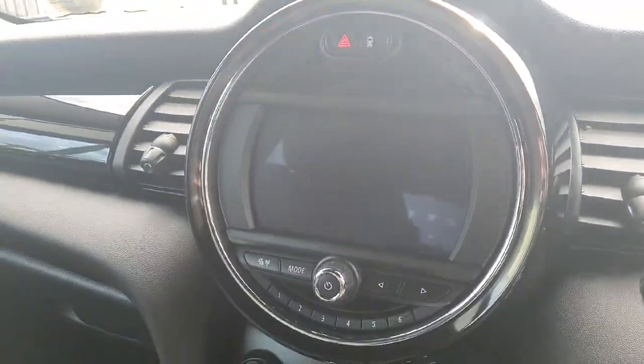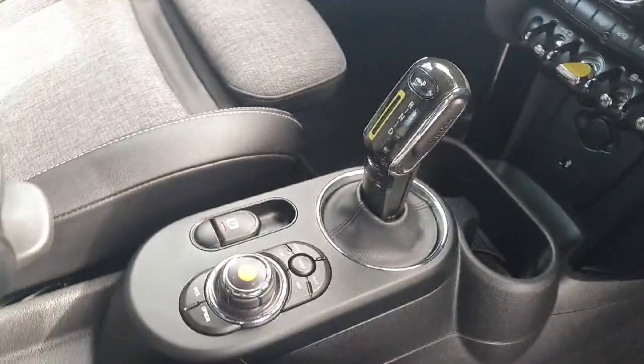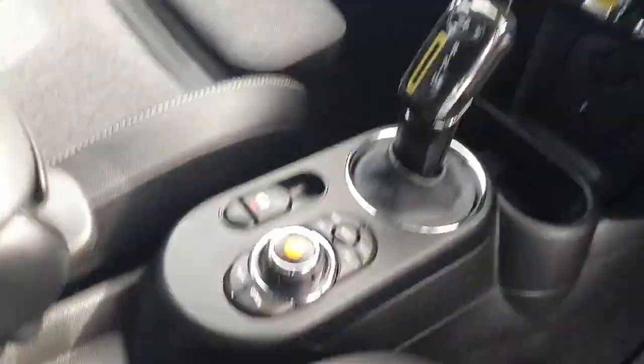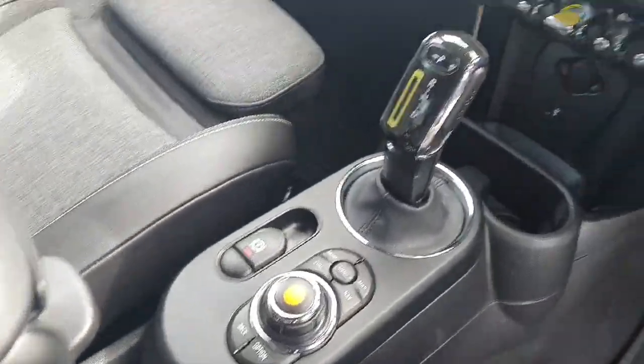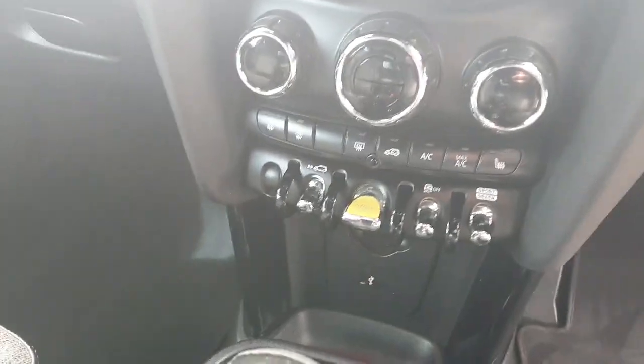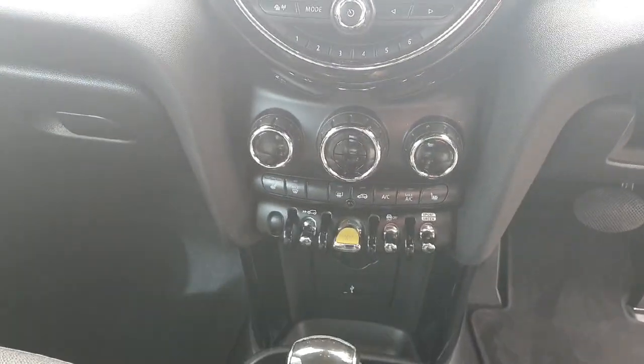In the center here we have our infotainment system with Bluetooth connectivity. Down here, since it is an automatic, we have our gear selector and also our infotainment system controls. It also comes with heated seats, drive mode, and a button for regenerative braking, so our clamp control is all down there.